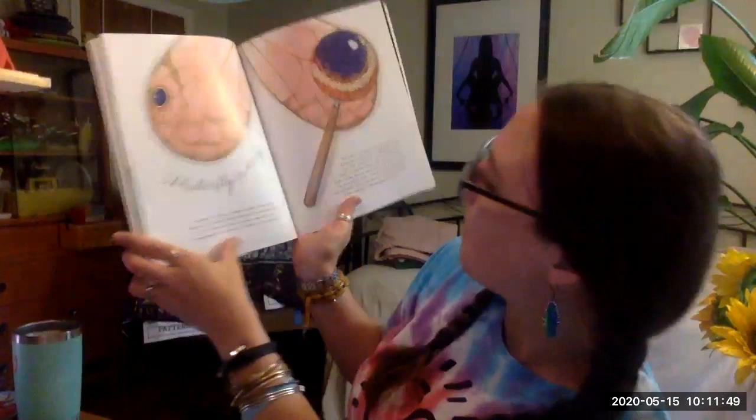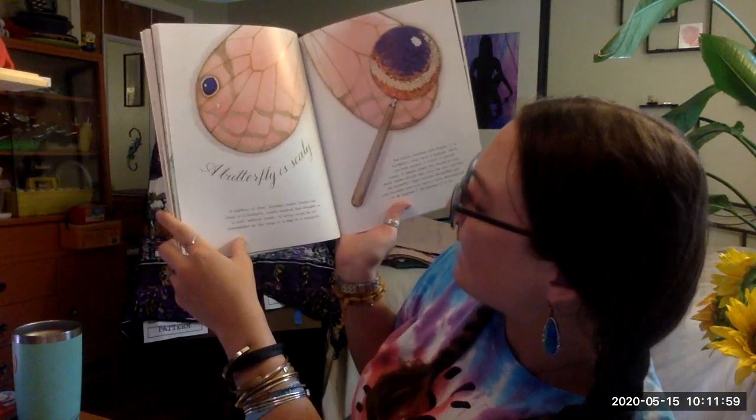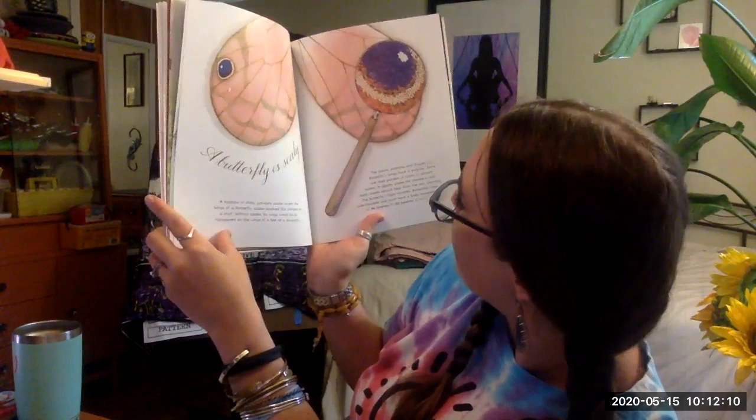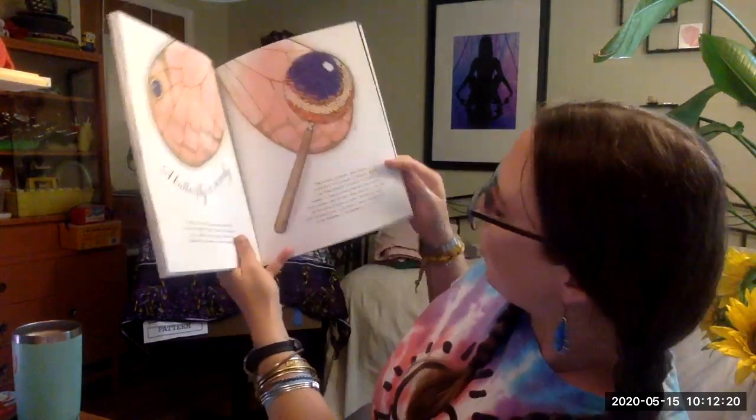A butterfly is scaly. A rainbow of shiny powdery scales cover the wings of a butterfly. Scales stack like shingles on a roof. Without scales, a wing would be as transparent as the wings of a bee or a dragonfly. The colors, patterns, and shape of a butterfly's wing have a purpose. Some patterns and colors attract mates, and where the climate is cool, dark scales absorb heat from the sun, warming the butterfly's flight muscles. Butterflies are cold-blooded and must have a body temperature of 86 degrees to fly.